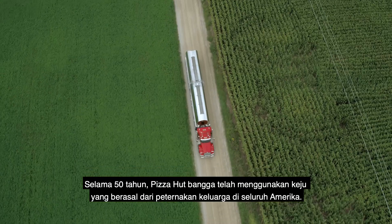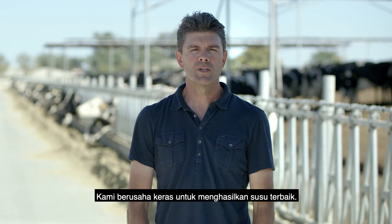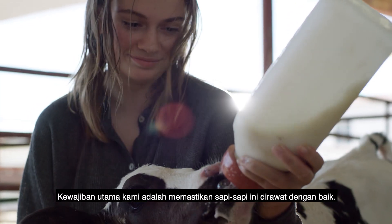For 50 years, Pizza Hut has proudly sourced cheese from family farms across the country. We strive to produce the best milk we can. It's our ultimate responsibility to make sure that these cows are cared for.